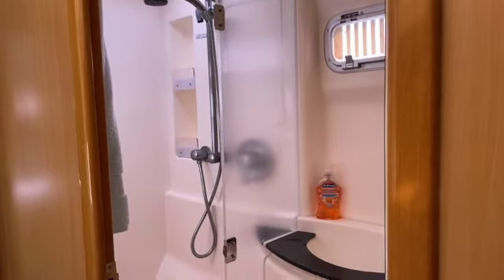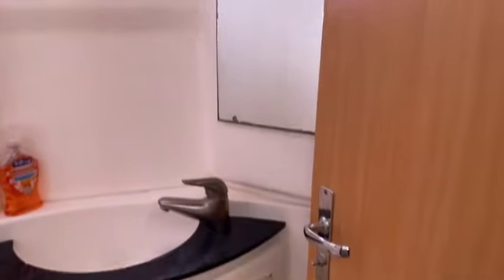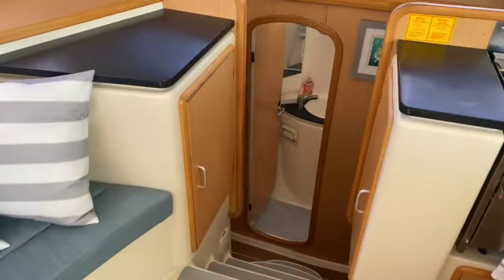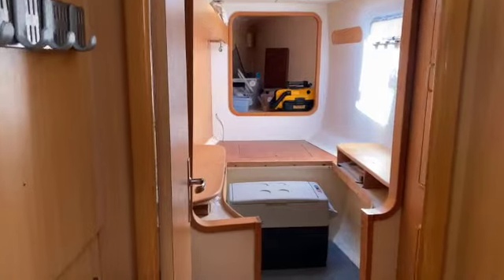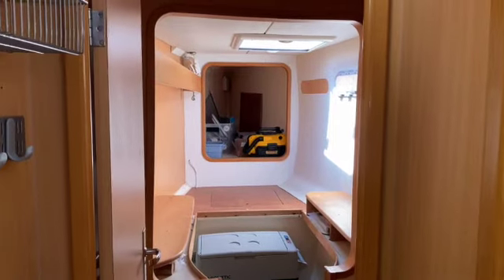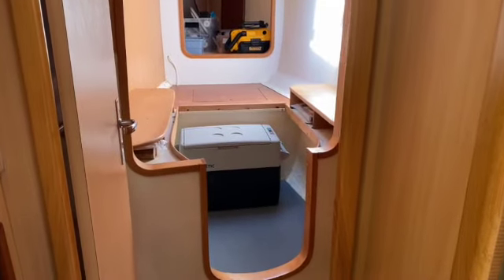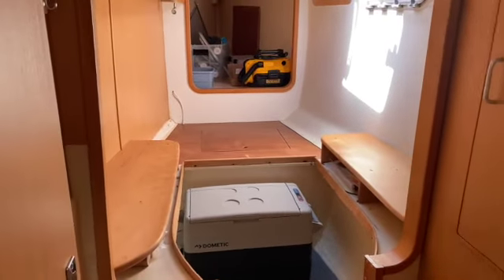The heads each have a separate shower compartment, a sink, and an electric head that's been serviced and updated. Going to the other side, it's pretty much similar. The big difference is the extra quarter — the previous owner added tables to the left and right and opened it up. The bulkhead was reinforced where it was cut. It's a really useful space; the owners have loved it. They put all their tools here and use it as a workbench.